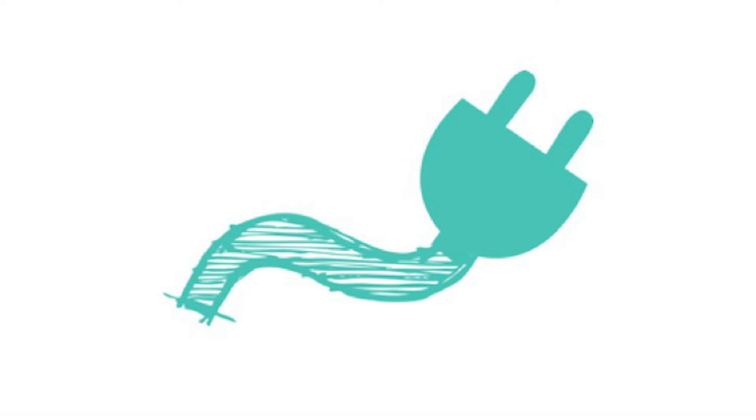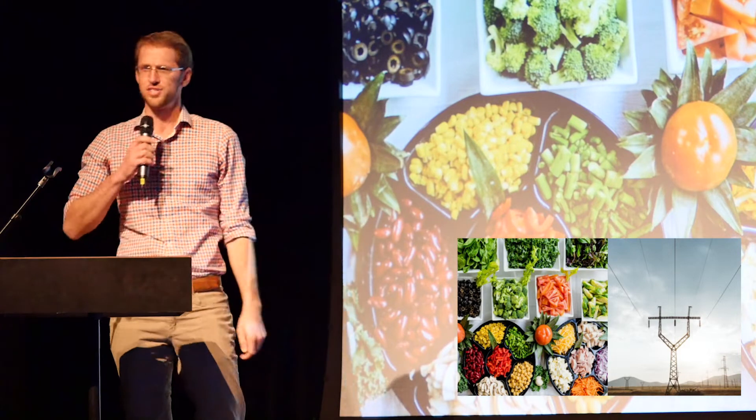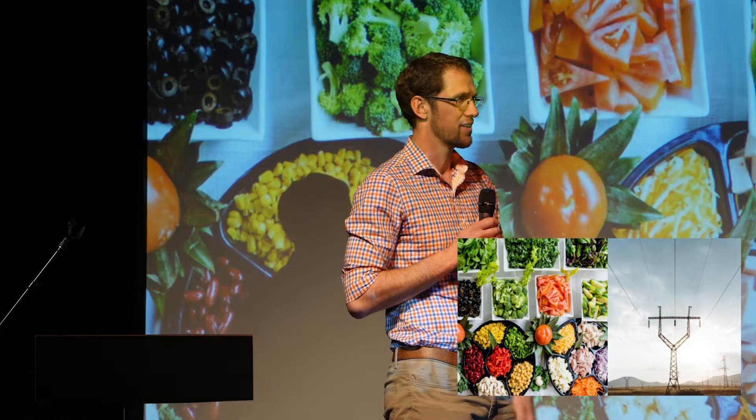Byron Komenick from Jack's Solar Garden. When I say food, you say energy — food, energy, food, energy. When I say energy, you say food — energy, food, energy, food. Now we've said the two words that this presentation is about: the fundamentals of agrivoltaics.